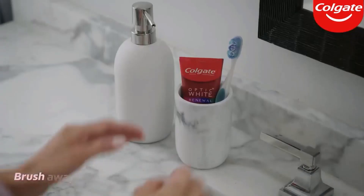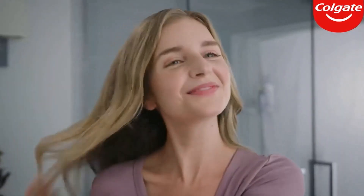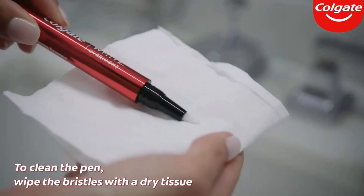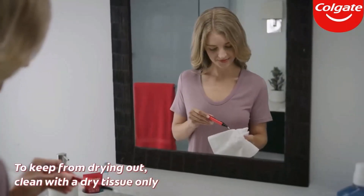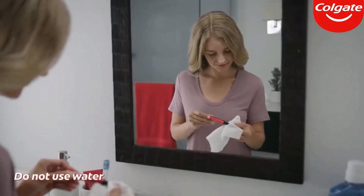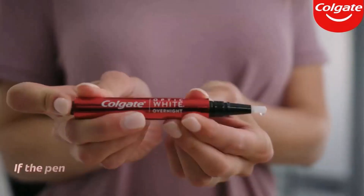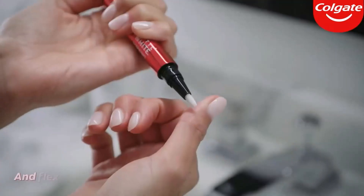Gentle Whitening: We know teeth whitening with sensitive teeth can be a pain. That's why our enamel-safe tooth whitening gel formula has been designed for non-sensitive teeth during and after the whitening process. Easy to use — click the back of the pen to dispense the unique formula onto clean, dry teeth. The teeth stain remover formula dries quickly and whitens your teeth overnight. To remove, simply brush your teeth when you wake up to white teeth.